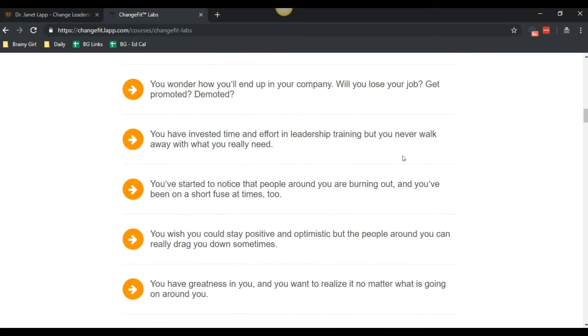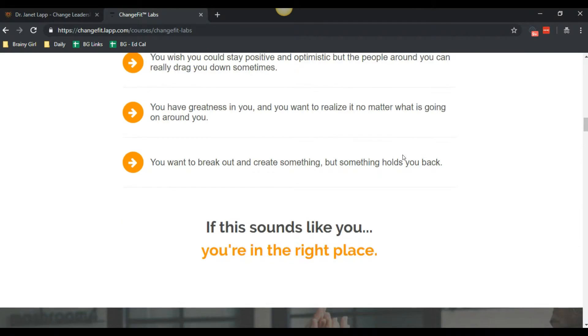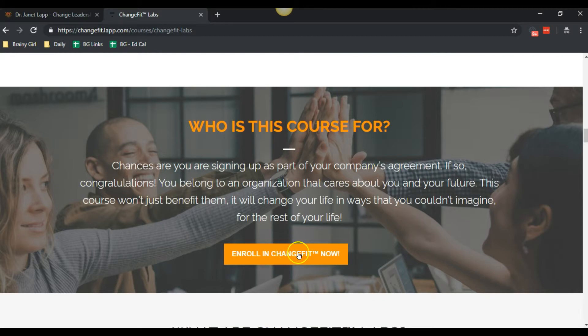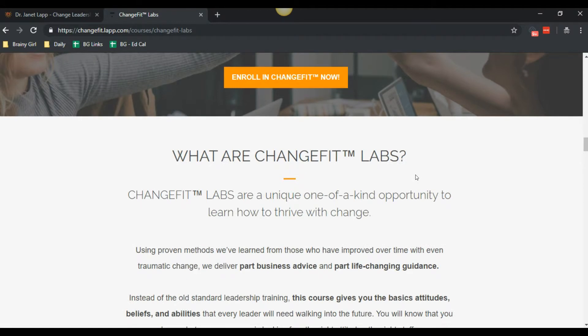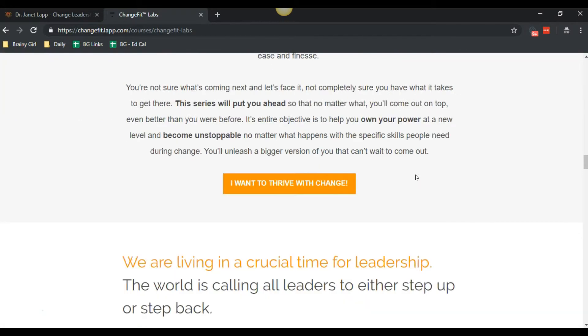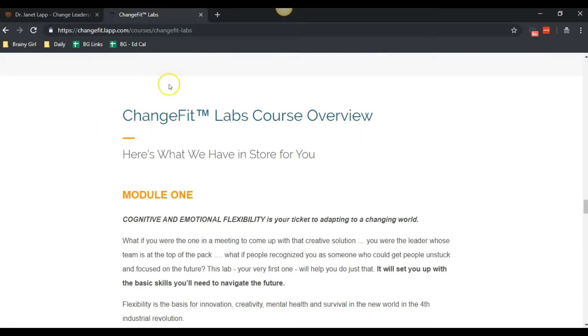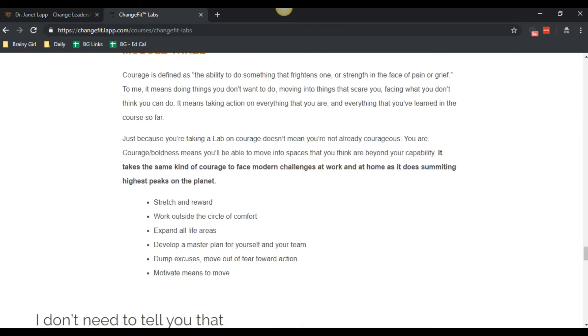We've got some bullet points here to help people self-identify — 'if this sounds like you, you're in the right place.' Then it covers who the course is for, giving users enough information that they may enroll at that point. We then go into more detail about what Change Fit Labs is, another call to action, what's different about it with benefit icons, and a boot camp overview of the different modules.